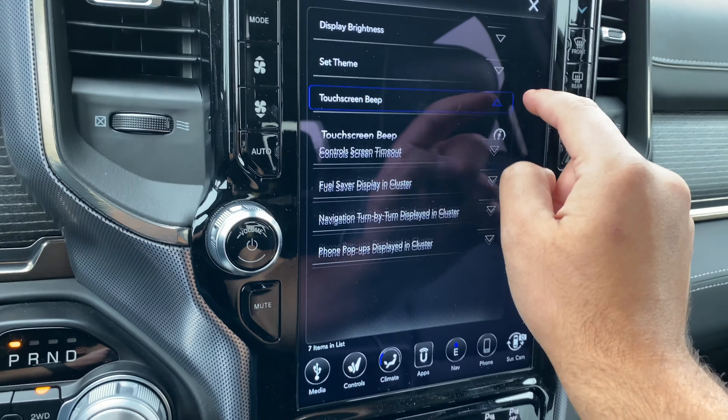Then we have the touchscreen beep — just like when I do this. If I turn this off, it won't do that. Control screen timeout: so we can have that on or off, which means the control screen will close after a period of inactivity.